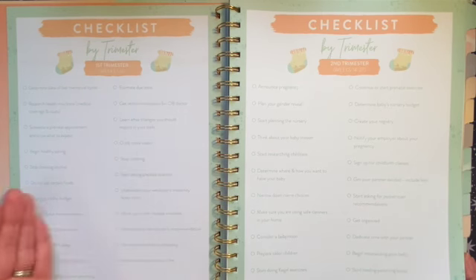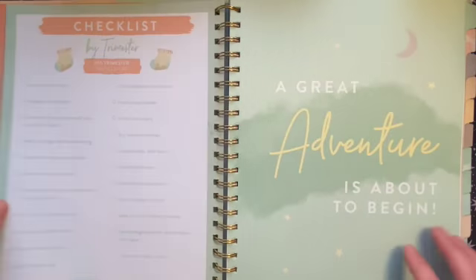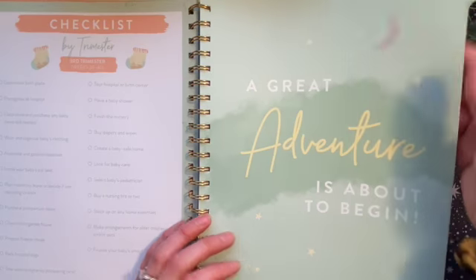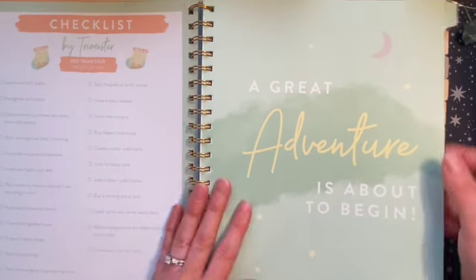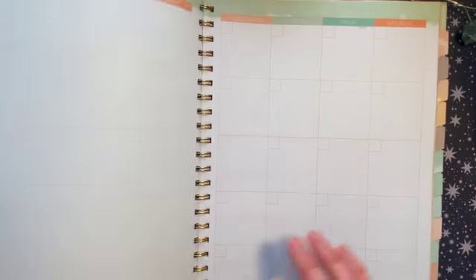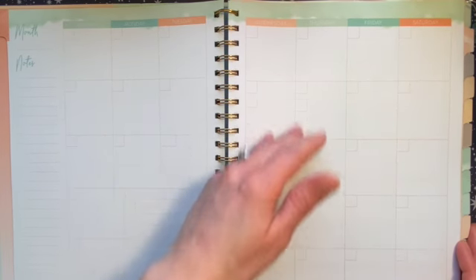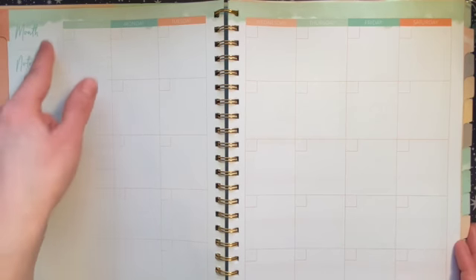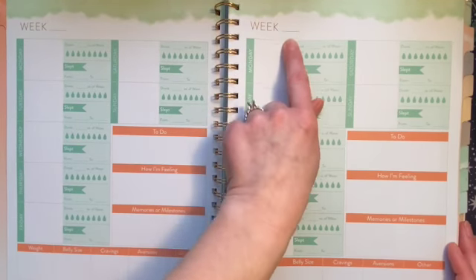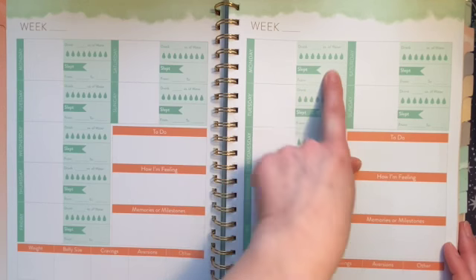There's also a checklist by trimester giving recommendations for what you should be doing at each stage of pregnancy. Then you get 12 months of undated monthly and weekly views. Each monthly dashboard has a quote on it. It's a Sunday start with five weeks per month, plus a notes section. The weekly pages show which week it is and let you log whatever you want for each day.